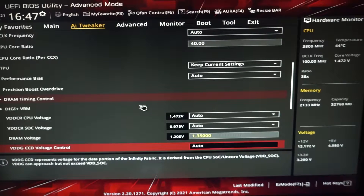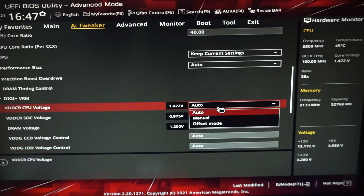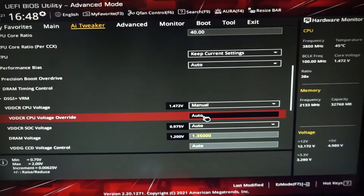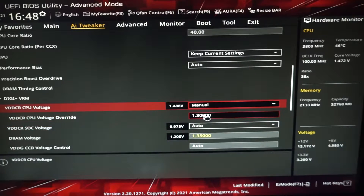The next thing we want to change is the CPU voltage. Change it from Auto to Manual. I'm changing mine from 1.472V down to 1.3V. Remember: the higher the core voltage, the higher the temperatures. Once you're done, press F10 to save and go back to Windows.